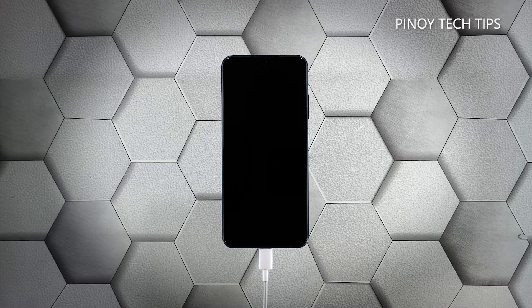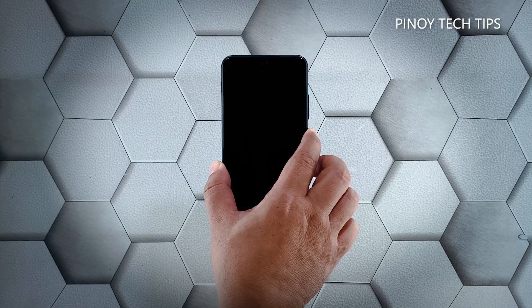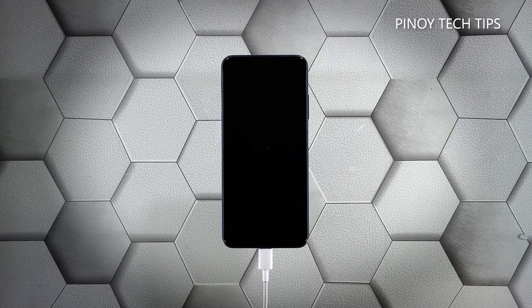Now, while the device is still connected to the charger, press and hold the power key for 10 seconds or more. If the logo shows, release the power key and it should boot up successfully.